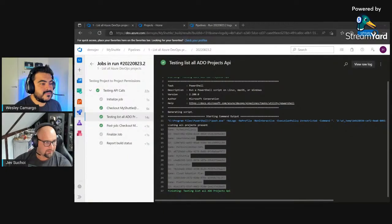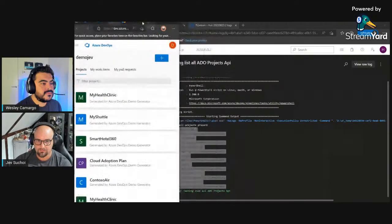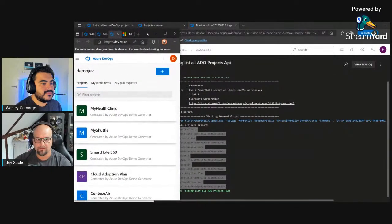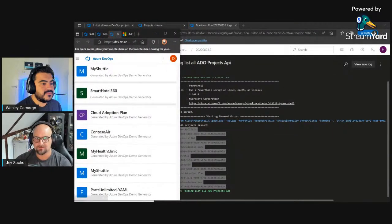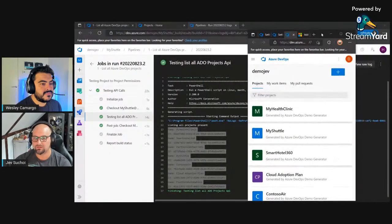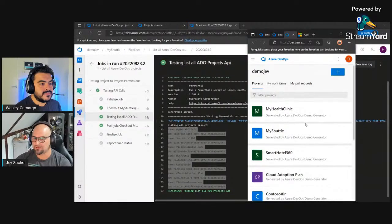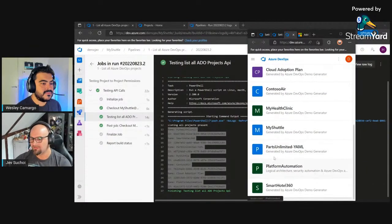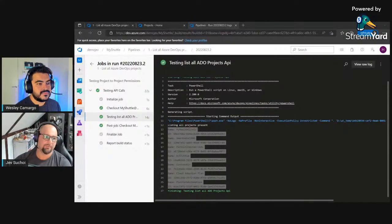This is where it gets interesting: while we only have access to the My Shuttle project, we are able to list all the other projects in the organization. You can see their IDs and names. Comparing with the admin screen: My Health Clinic and all others are listed. The order is slightly different but all projects are there. That's step one - I've identified what I can access.